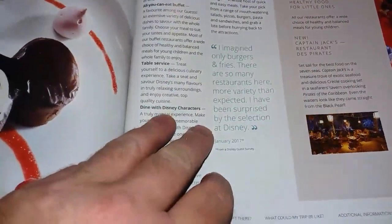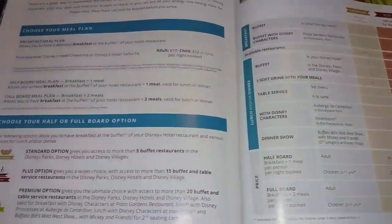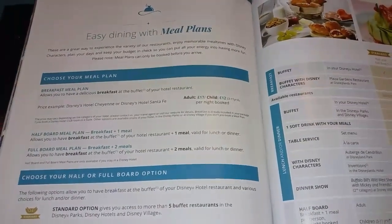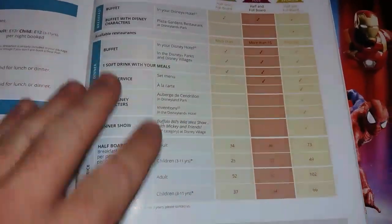Then we start with information about eating — you can eat buffets, table service, or dining with Disney characters. There is information here on the meal plans, which enable you to pay for your meals in advance to reduce unexpected costs. The more you pay, the more options are open to you, and these pages give you all the details.